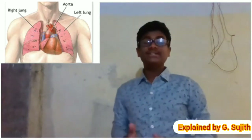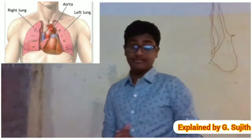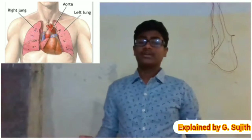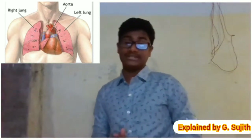Their function in the respiratory system is to extract oxygen from the atmosphere and transfer it into the bloodstream, and to release carbon dioxide from the bloodstream into the atmosphere, in a process of gas exchange. Respiration is driven by different muscular systems in different species.